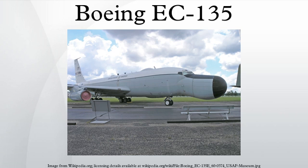Besides being the program name, Looking Glass is the official name for the C-model aircraft of the EC-135. It has a crew of at least 15, including at least one or more general officers. The Strategic Air Command began the Looking Glass mission on February 3, 1961, and Looking Glass aircraft were continuously airborne 24 hours a day for over 29 years, accumulating more than 281,000 accident-free flying hours.